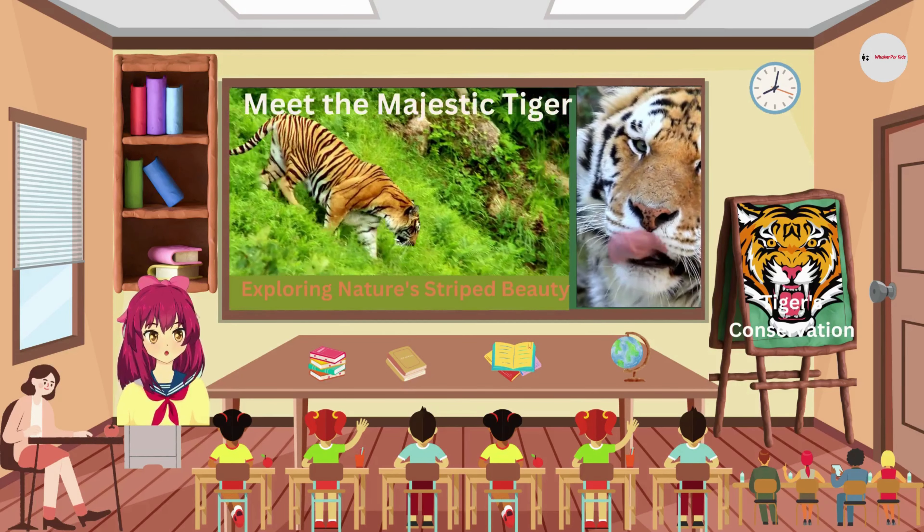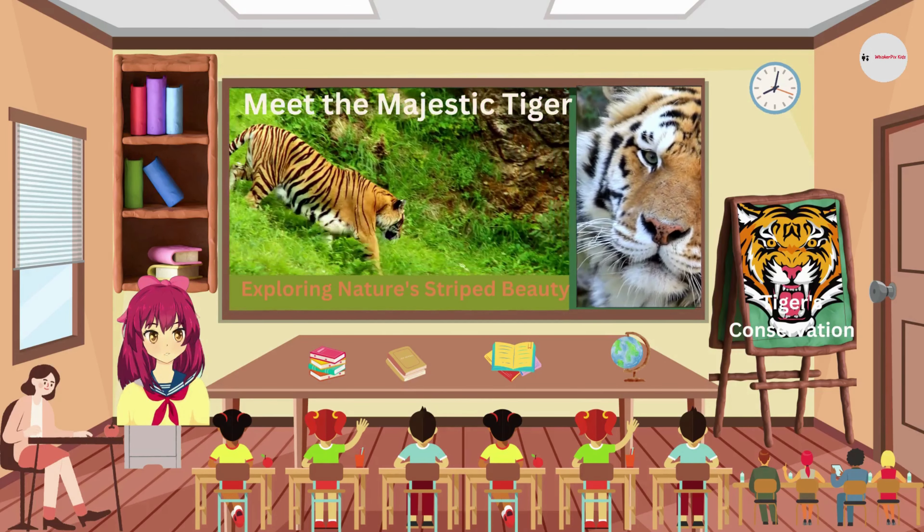Sadly, tigers are endangered, which means they need our help to survive. People all around the world are working hard to protect these beautiful creatures and their habitats.